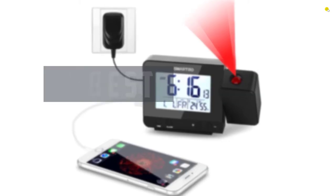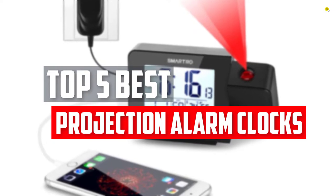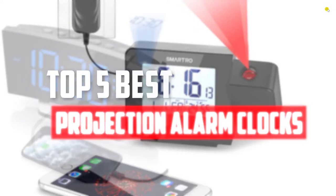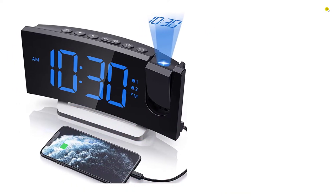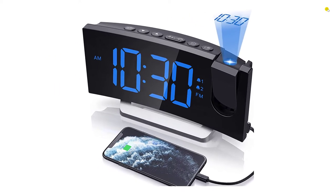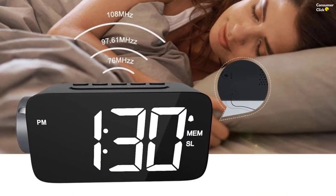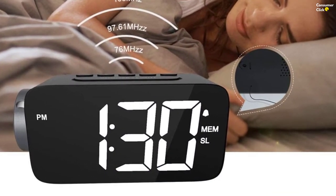In this video we will look at the top 5 best projection alarm clocks available on the market today. We made this list based on our personal opinion, hours of research, and customer reviews. We've considered their quality, durability, features, and more. If you want more information and updated pricing on the products mentioned, check the links in the description box below.